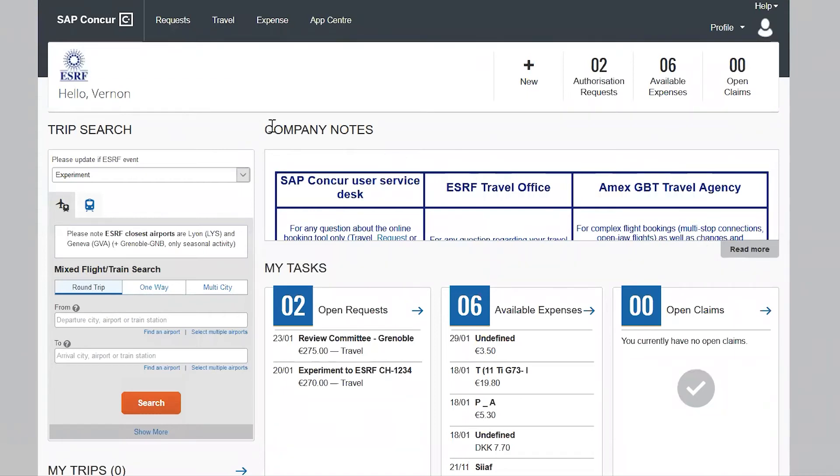If you are coming to the ESRF for an experiment or an event, this is where your journey begins. Once on the homepage, you will see the trip search part, which allows you to book tickets online.